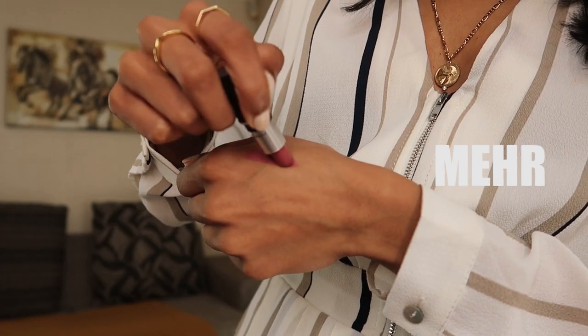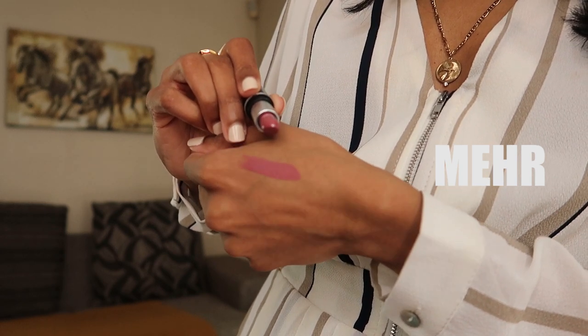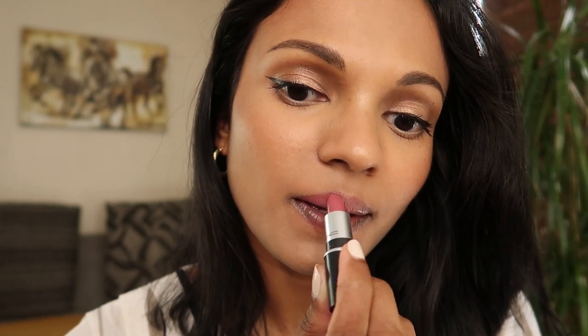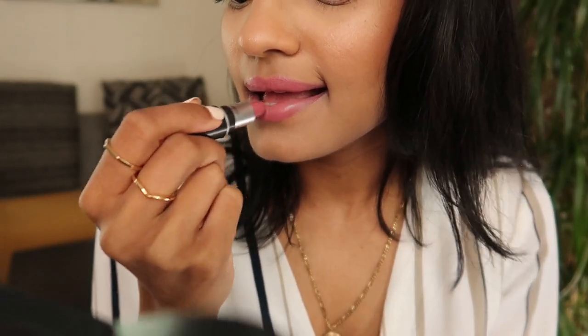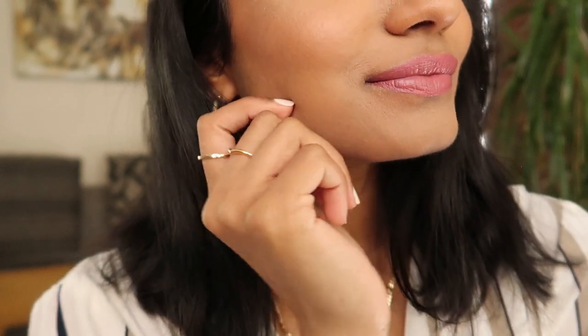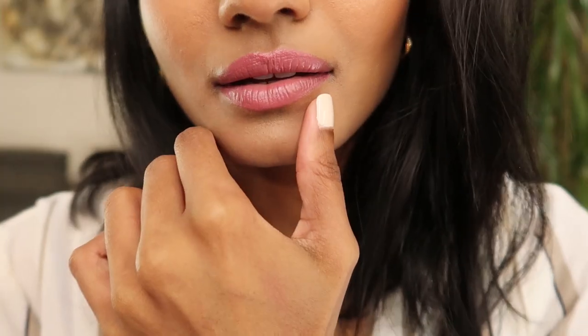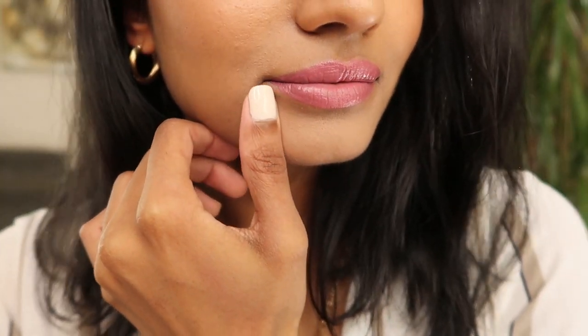Mer is a color I came across sort of unexpectedly because I don't often like pinks, but I was pleasantly surprised. It's a matte finish lipstick with a soft, muted pink color with a blue undertone. If you don't like the lightness of it, you can always use a slightly darker lip pencil, but I wear this without a lip pencil and my lips have been loving it — so glad I picked it up.